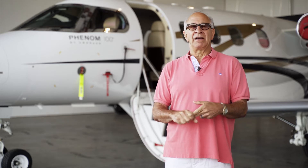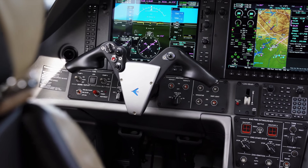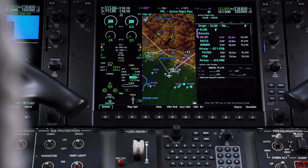Everything is much more readable — it's very clear. It was difficult for me to see on the MFD exactly where the airplane was going, the magenta line, what's it going to do next, what are my waypoint names. Now, on the NXI, that is crystal clear. It is so easy to read.